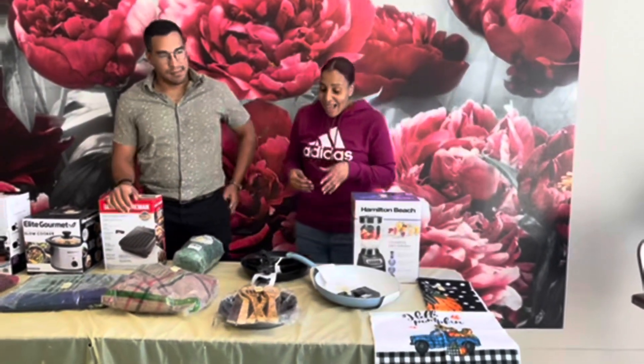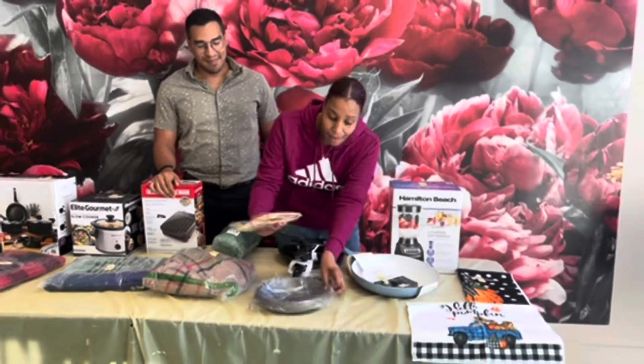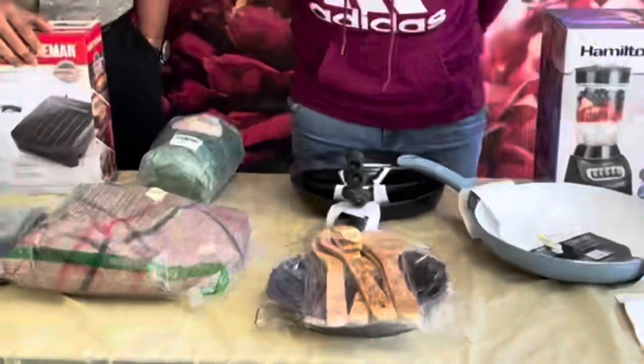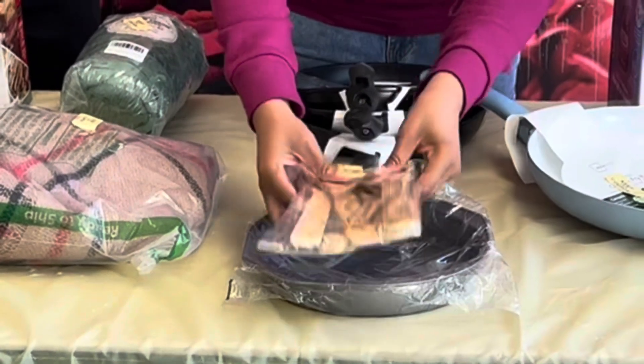The next item we have is a lovely fall utensil set with a baking pan. The raffle number for this is 376013.